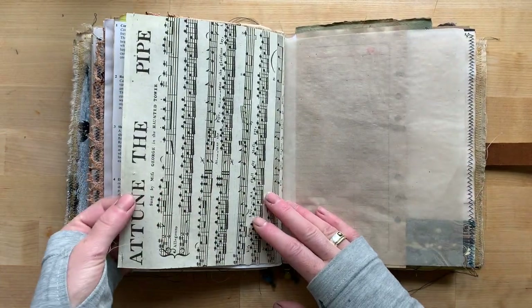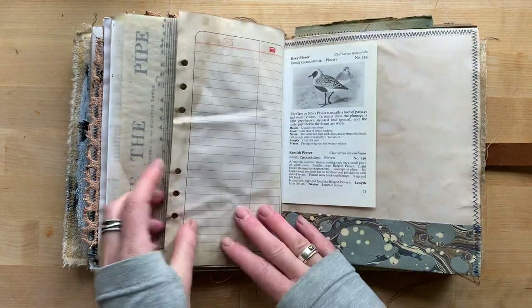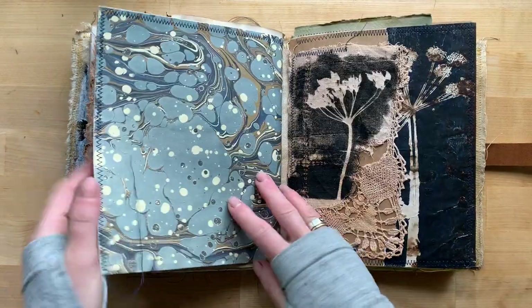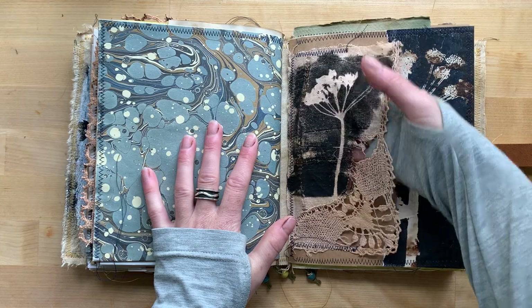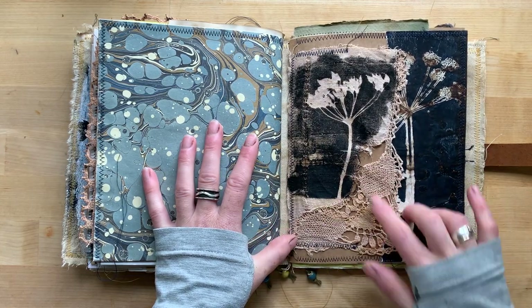Extremely old music paper from Ireland. Parchment paper. Old phone book page. Here we have a little tag on a very old lacy cloth.